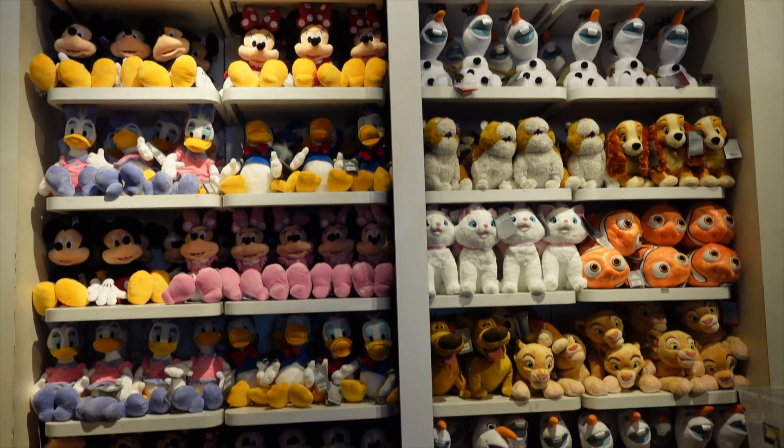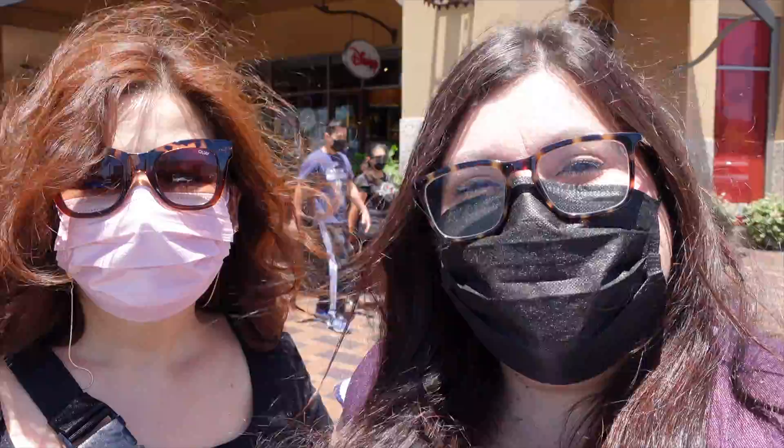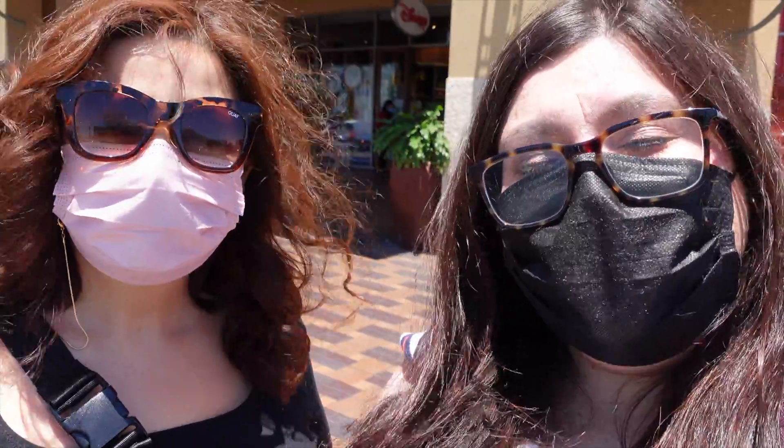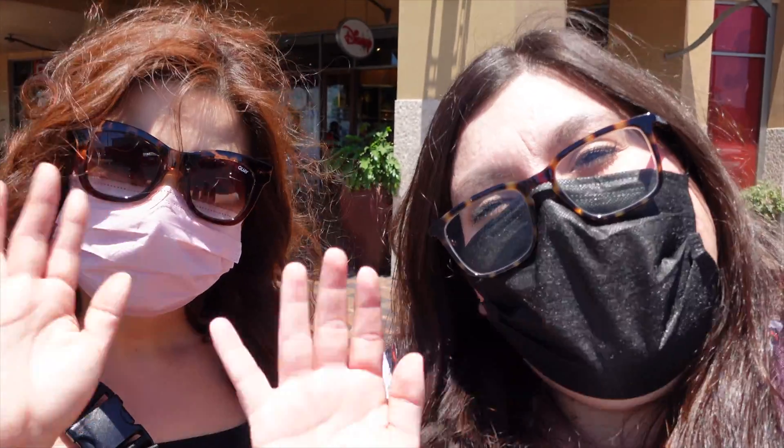They have the big wall of plushies — so many! Alright, so that is our trip here at the Disney outlet. They didn't have a lot of new merch, but Jenny did pick up a few things. We'll be back next month to check out if there's any new merch. Don't forget to subscribe and hit that notification bell, because we're going to have some new videos coming soon. See you later, bye!